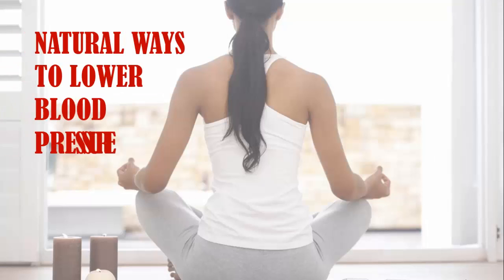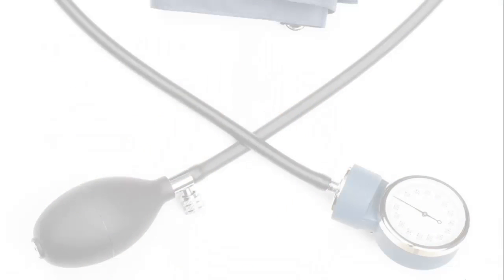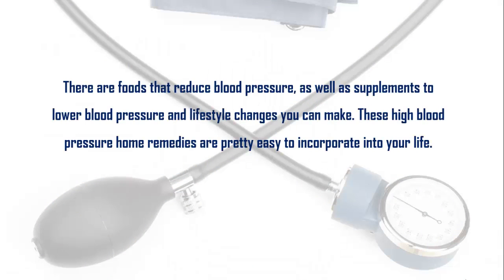Our today's topic is natural ways to lower blood pressure. There are foods that reduce blood pressure, as well as supplements to lower blood pressure and lifestyle changes you can make. These high blood pressure home remedies are pretty easy to incorporate into your life.